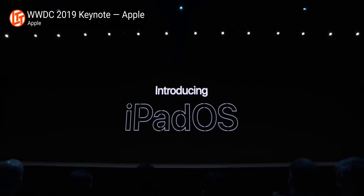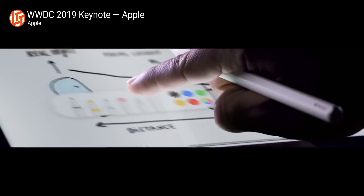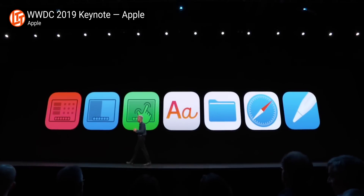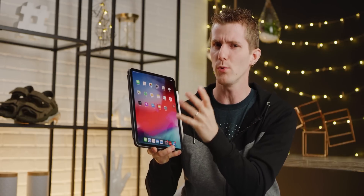I guess Apple watches our videos because it looks like they listened to us, along with every other tech reviewer. So at WWDC 2019, Apple announced that iPads would get their own specialized version of iOS called iPadOS, with new features that bring the iPad experience closer to what you'd expect from a laptop or desktop — including multitasking improvements, external drive support, and even mouse support. But before you get too amped up, watch the rest of the video because it's not quite what you'd expect.